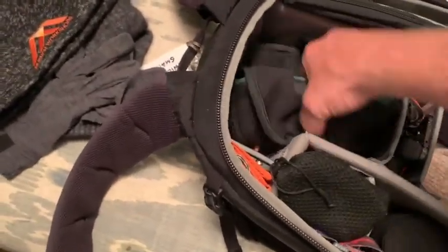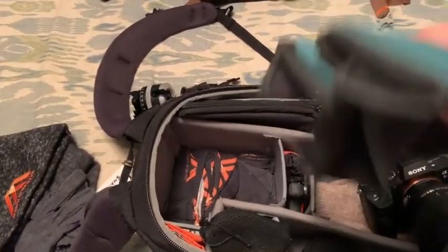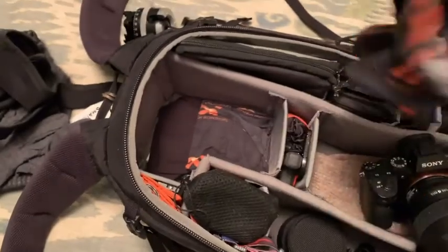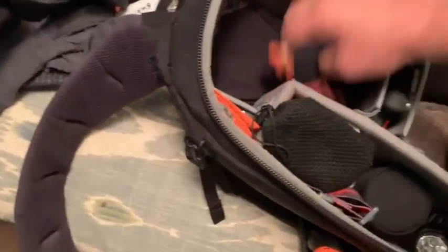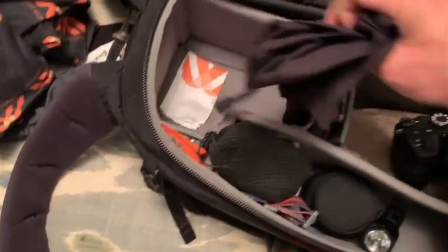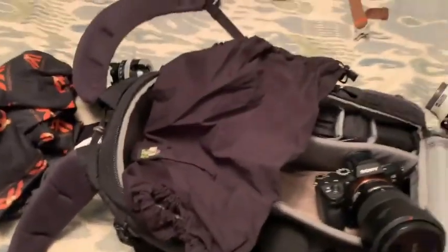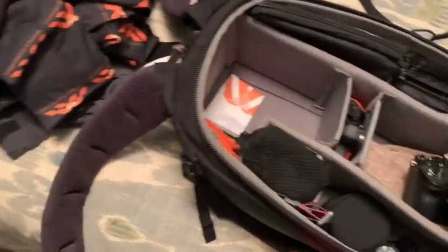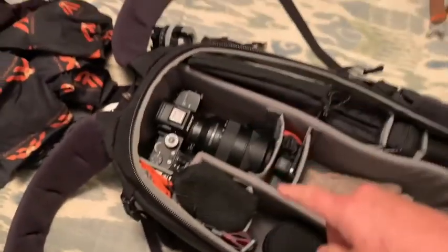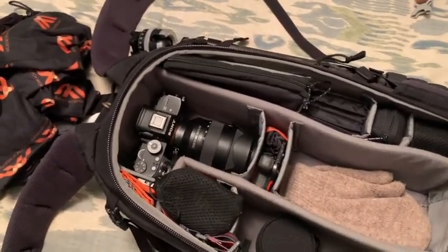I've got knee pads because as we get older it gets harder to kneel down. There's a neck gaiter, also known as a buff — we send one to guests on our trips. I have a camera rain cover made by LensCoat, so if it's raining I can protect my camera and keep shooting. I also have one more Sony A7R3 body as a backup.